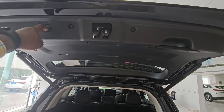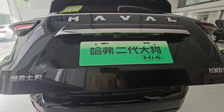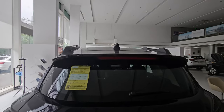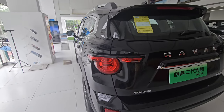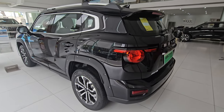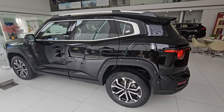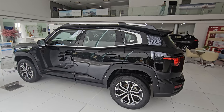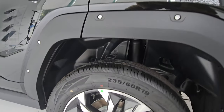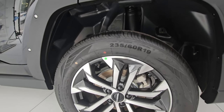The boot closes with just a press of the button and shuts relatively fast. Looking at the side profile with better lighting, the design is really attractive. The suspension is conventional — no air suspension or anything fancy.